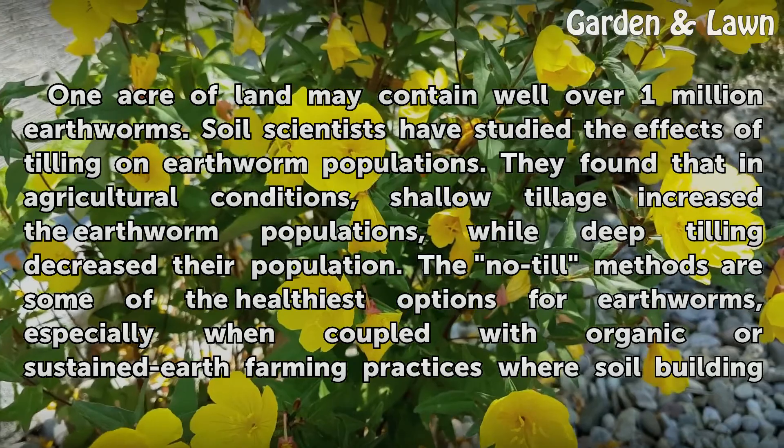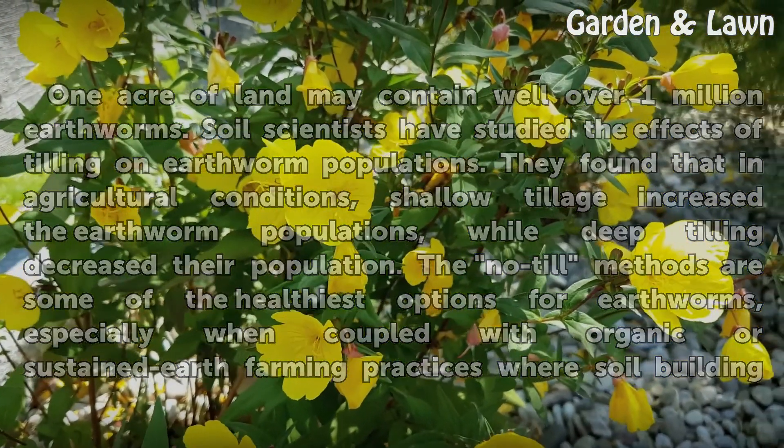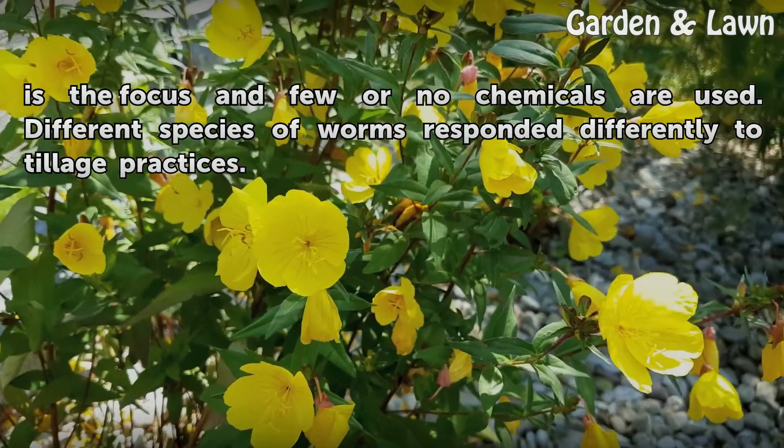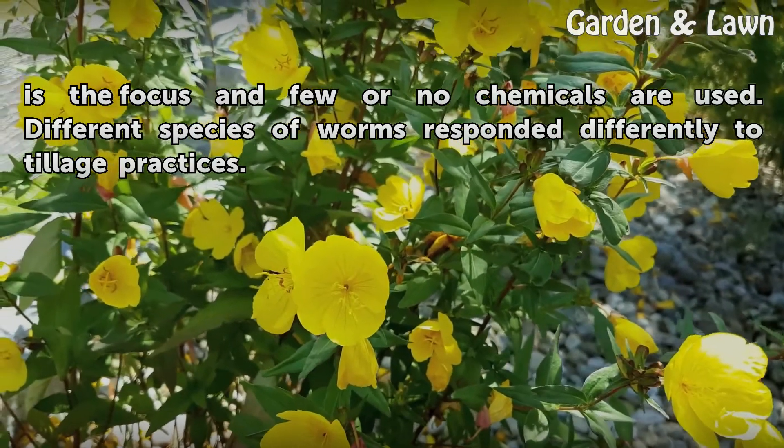The no-till methods are some of the healthiest options for earthworms, especially when coupled with organic or sustained earth farming practices where soil building is the focus and few or no chemicals are used. Different species of worms responded differently to tillage practices.